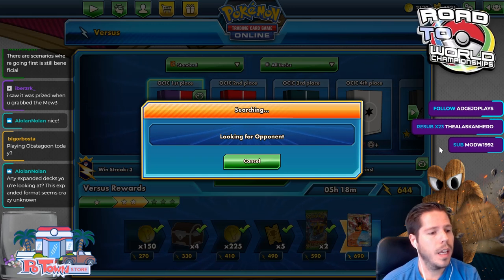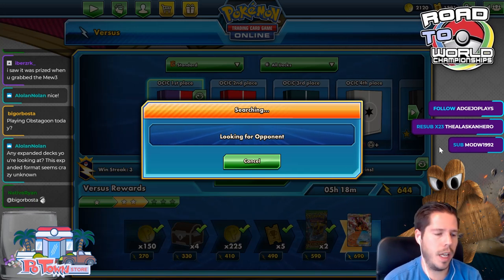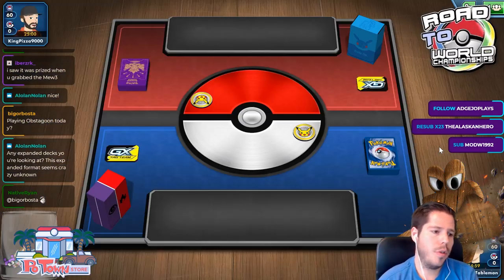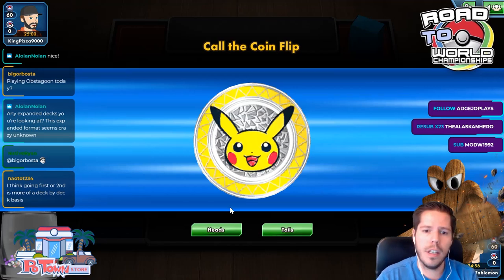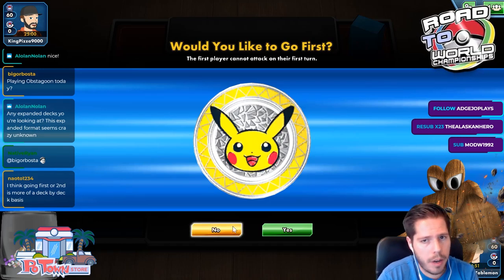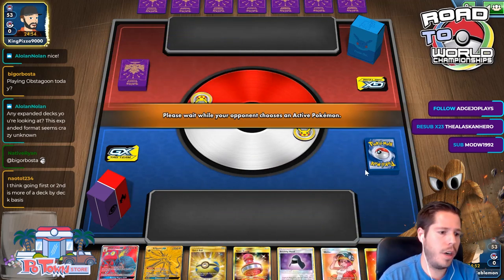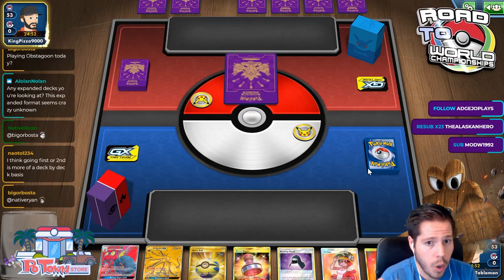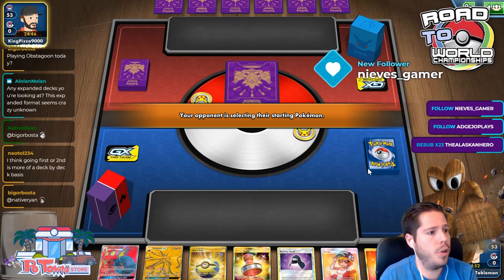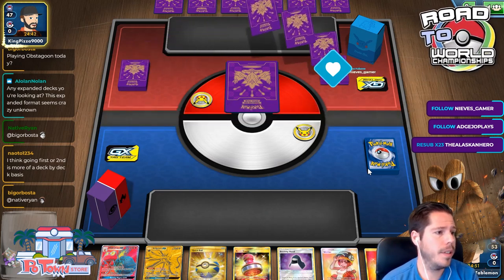ADP reminds you of Solgaleo GX from four years ago — especially the traits. A turn one supporter when going second is much more likely to be beneficial — that's my point. If you're going first and you really need to get a Jirachi with an energy down, are you just going to hope you get that every time? That's not going to be common enough to justify it. I chose to go second every time at a challenge this weekend and felt like it was the right choice every time.